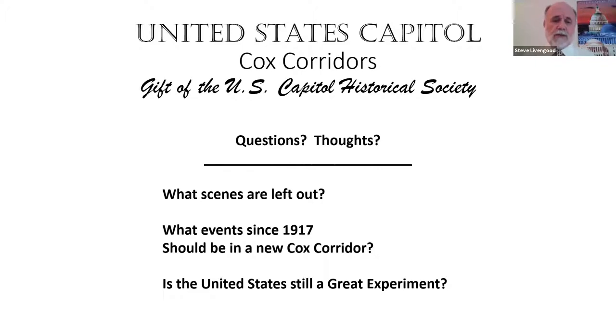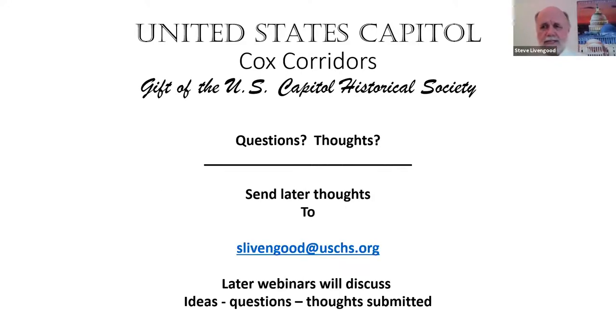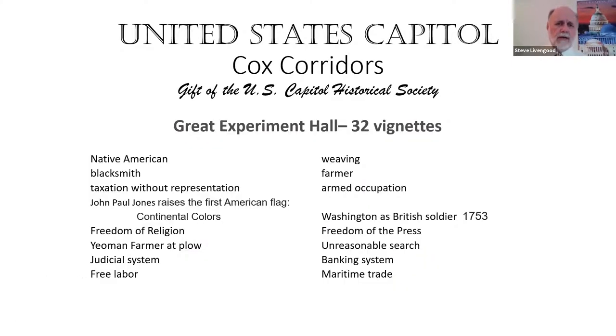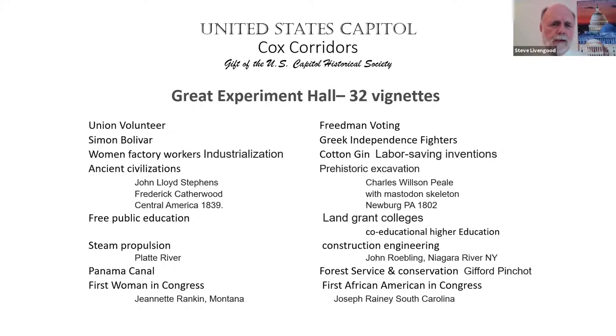There are 32 vignettes, and the question we want to think about is: is the United States still a great experiment? We're also going to start a dialogue about what should be in an extension of the Cox Corridors. Back to the drawing — we're going to talk about each section and the two vignettes on each side. There are 32 of them total, requiring two screens to list them all.